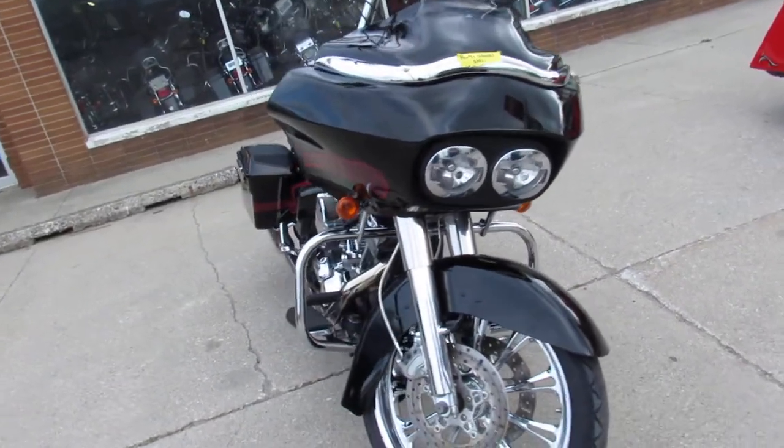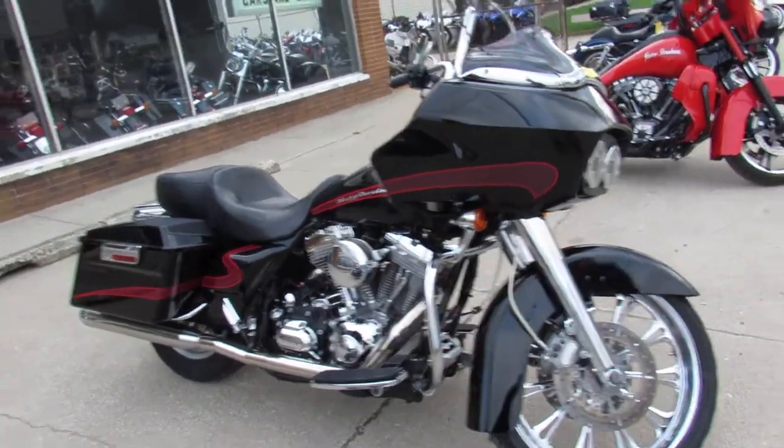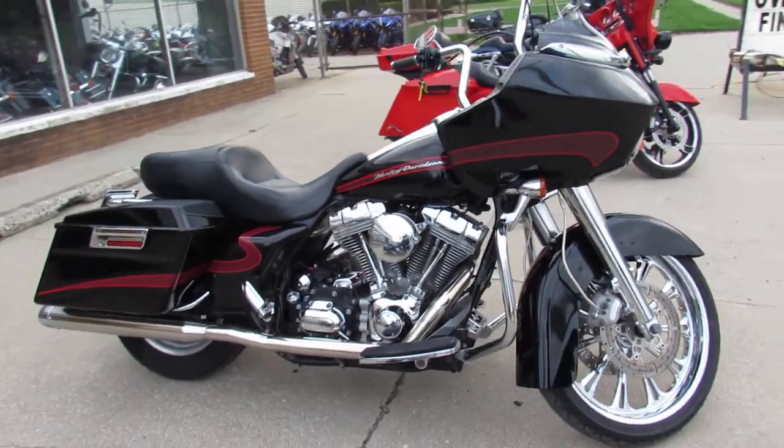It's got the 21-inch front chrome wheel, and it's got speakers in the saddlebags with all the extras, guys. This Road Glide is a must-see — turn heads everywhere you go.